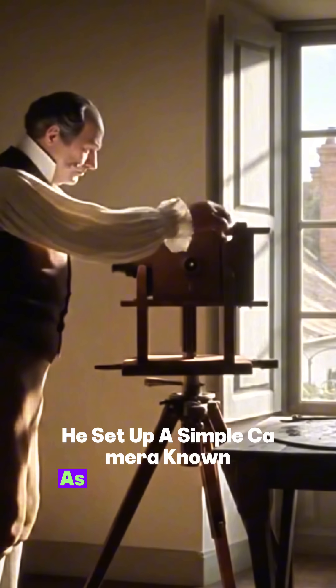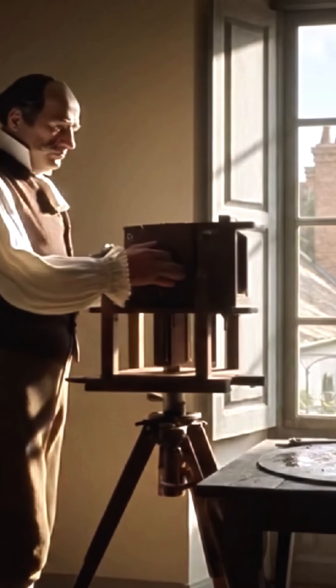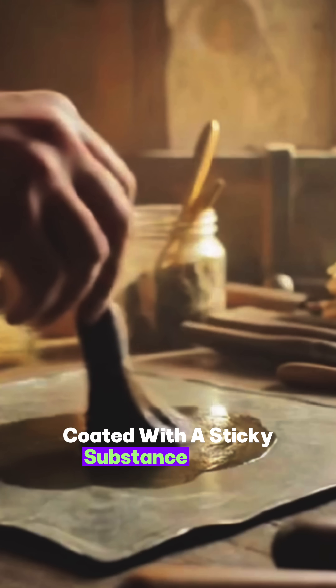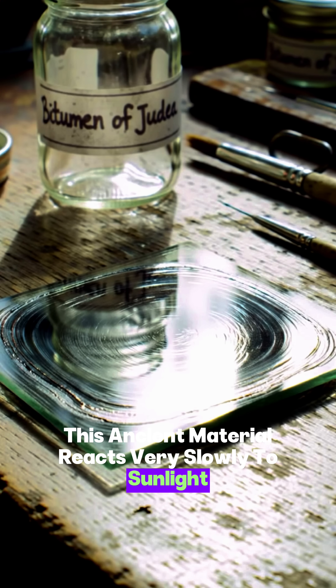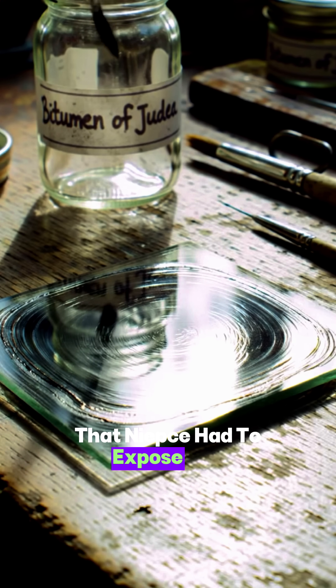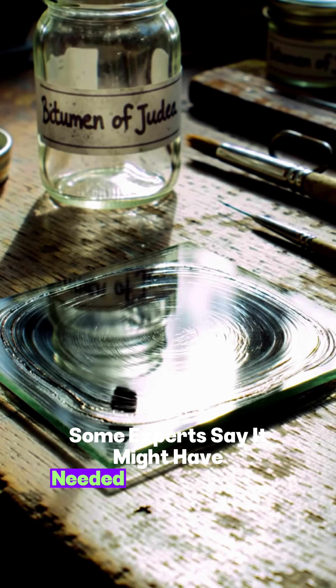He set up a simple camera, known as a camera obscura, and pointed it at a sunlit window from his own home. Instead of film, he used a pewter plate coated with a sticky substance called bitumen of Judea. This ancient material reacts very slowly to sunlight — so slow, in fact, that Niepce had to expose the plate for about eight hours. Some experts say it might have needed even more time.